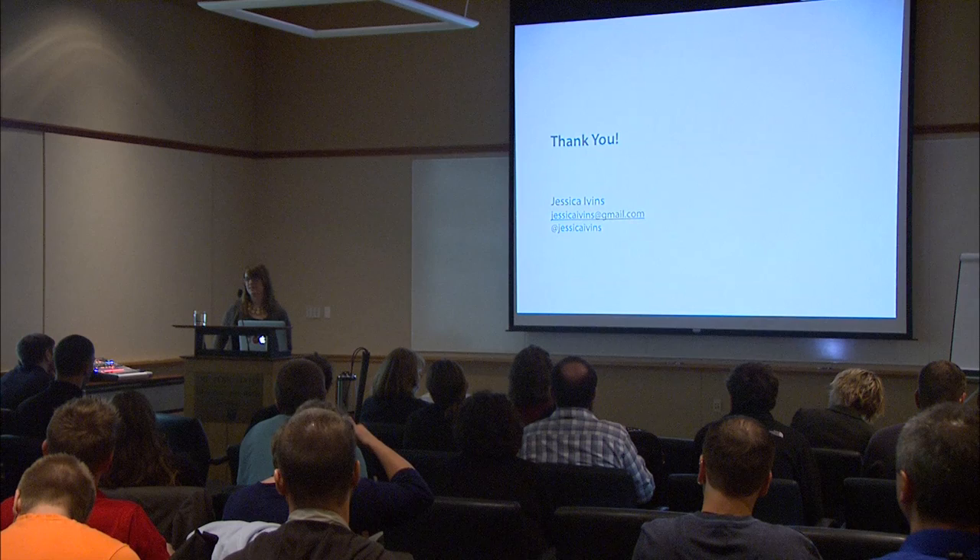Anything else? All right, well thanks so much, guys. Enjoy the rest of the conference.